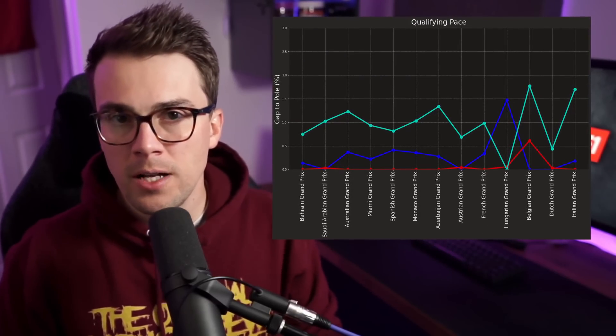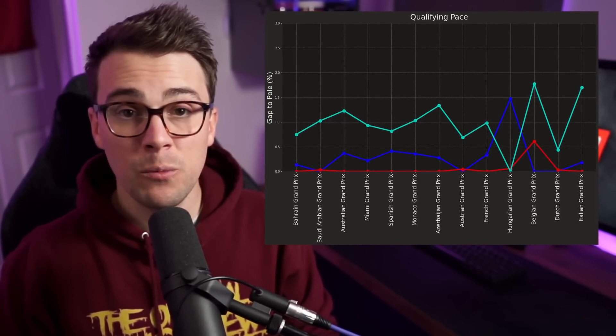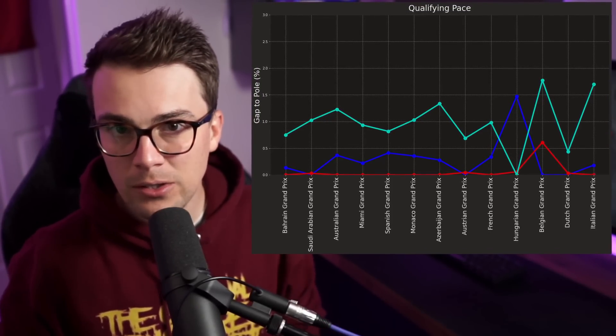If we looked at qualifying performance alone all season, I don't think anybody would say the RB18 was dominant. In terms of single-lap raw pace, Ferrari has had the upper hand for most of the season, and from what we've seen, I think they still do. But we've got a nearly faultless Verstappen, a surgical Red Bull pit wall, and a very adaptable RB18 — and they've made it seem like this championship is getting dominated. And honestly, Ferrari keep messing it up.